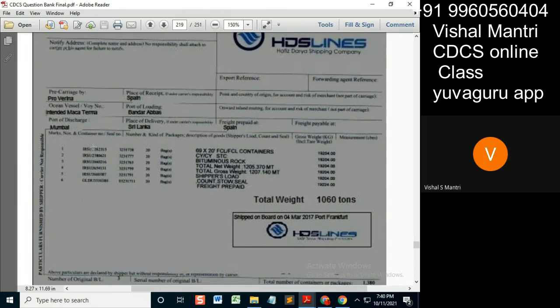The inspection certificate states these six numbers, but it also states five more numbers. Remember, it states these six numbers if it is stating the container number.